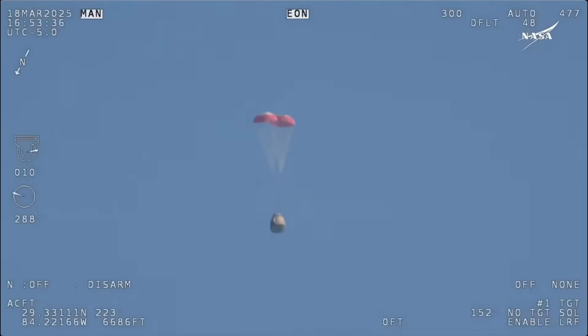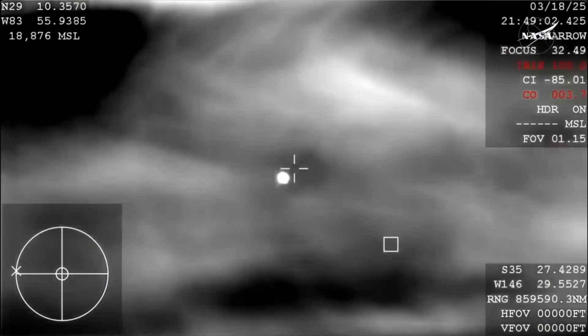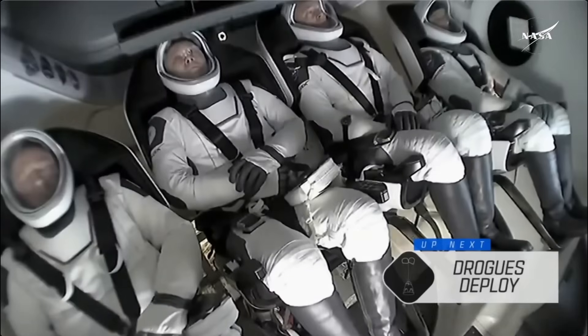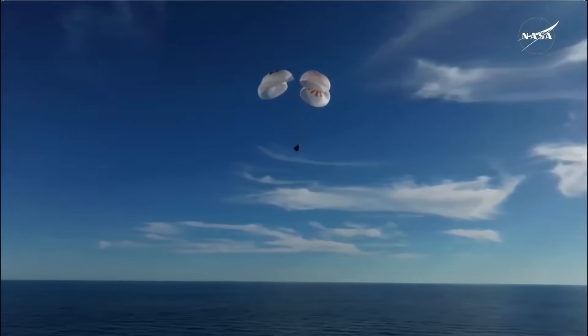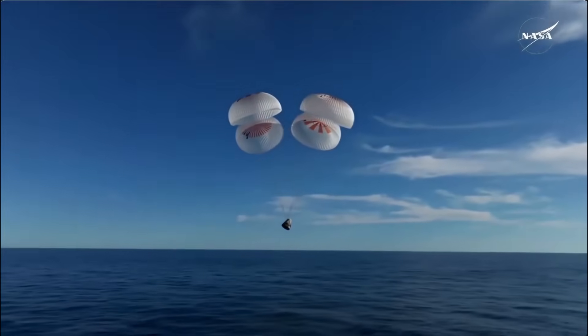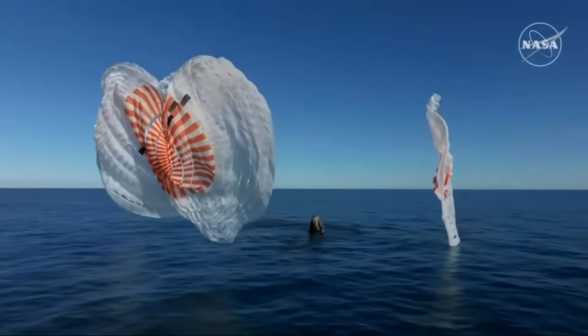It all comes down to debris management. The trunk of the Dragon spacecraft — its unpressurized cargo module — is jettisoned before re-entry and burns up in the atmosphere. But sometimes, parts survive. SpaceX wanted to steer that debris toward one of the most remote places on Earth: Point Nemo, the so-called spacecraft cemetery, far from human activity. By landing in the Pacific, SpaceX gains more control over when and where the trunk is released, improving environmental responsibility and reducing risks to people and shipping lanes.